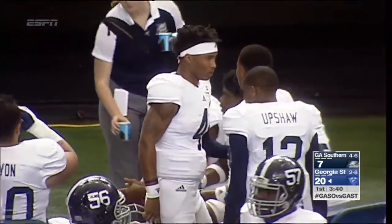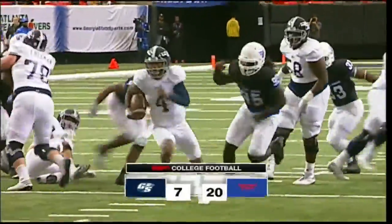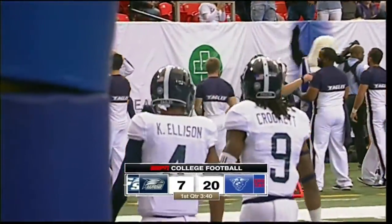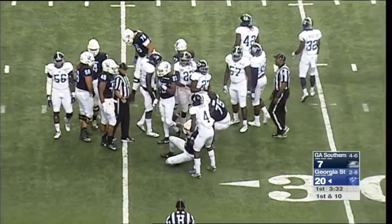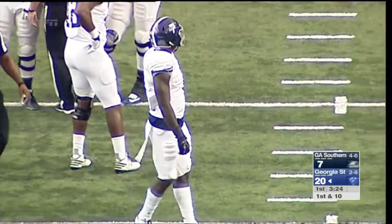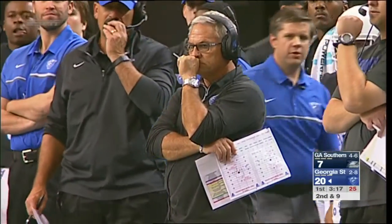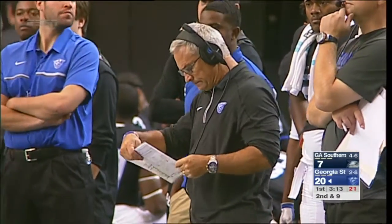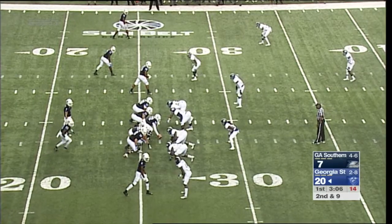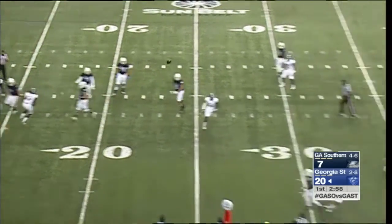The Eagles finally get the ball rolling on offense, led by their veteran quarterback Kevin Ellison, who took it the final 24 yards untouched. Back at the Georgia Dome, three and a half minutes to play in the first quarter after kickoff through the end zone. Panthers run a one-yard run for Darius Stubbs — second down and nine coming up for Georgia State at their own 26-yard line. 20-7 the lead for the Georgia State Panthers, first game under interim head coach Tim Lopano. The players went to athletic director Charlie Cobb and asked him to make Lopano the interim head coach.